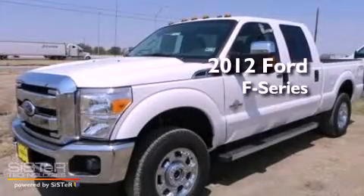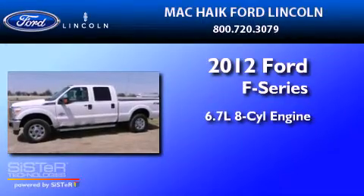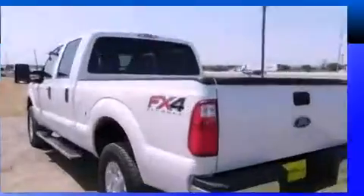This is a brand new 2012 Ford F-250. It has a 6.7 liter 8-cylinder engine, a 6-speed automatic transmission, and 4-wheel drive.